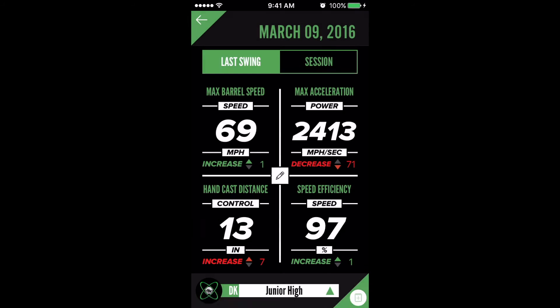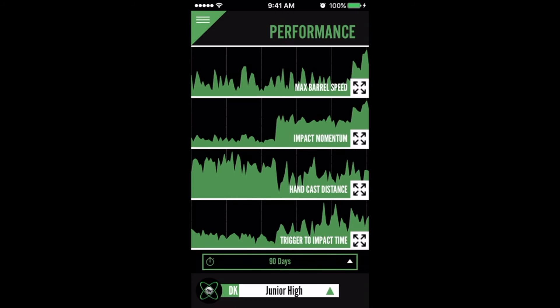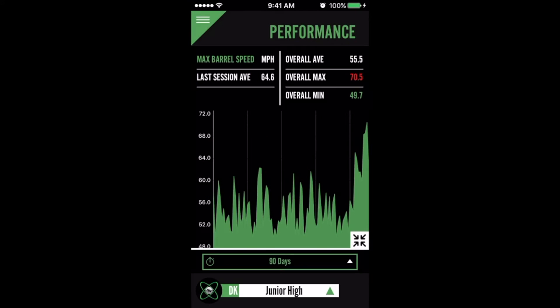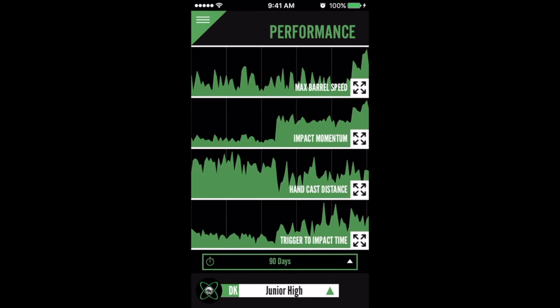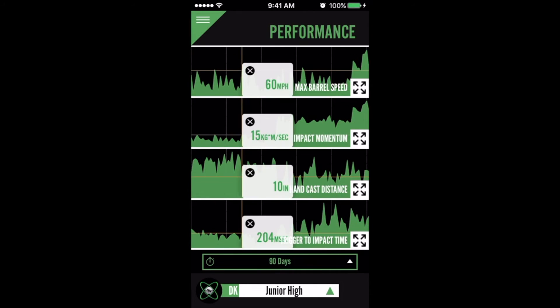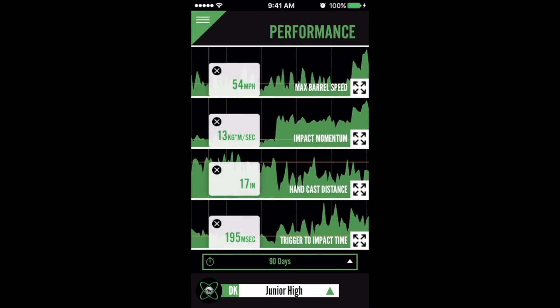With an inherent focus on optimizing the player-coach relationship and bringing easy-to-understand metrics, data, and swing analysis to your fingertips, Swing Tracker enhances the learning and training experience. Combining a unique vision and uncompromising dedication to excellence, Diamond Kinetics is set out to change baseball and softball analysis one swing at a time.